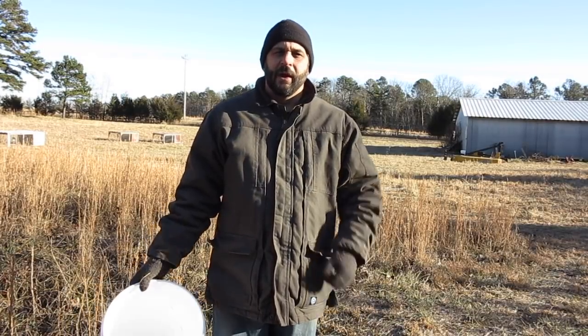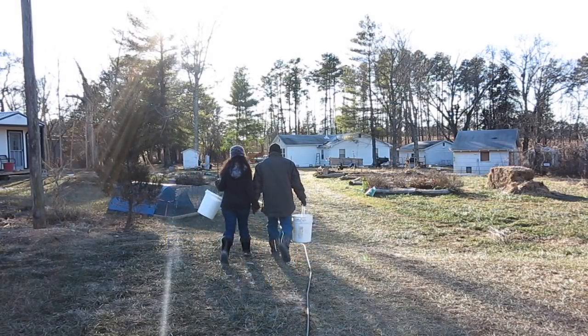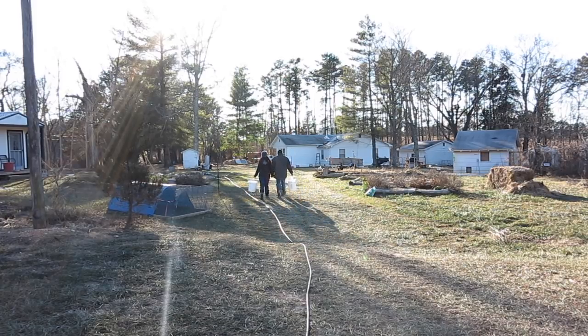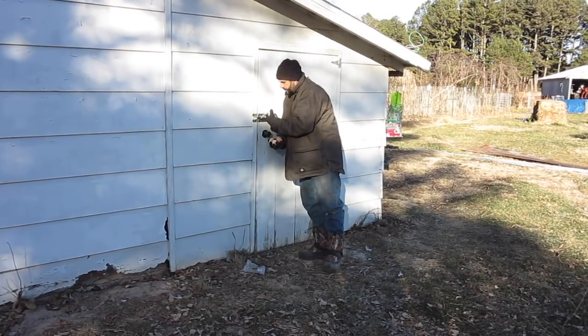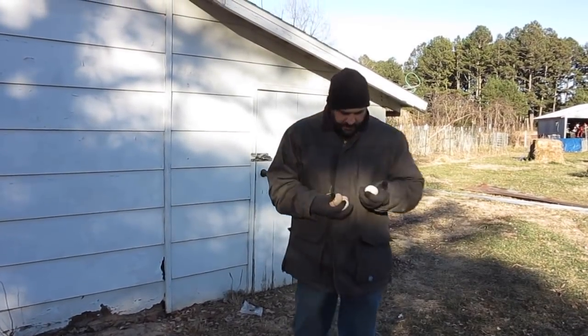One last stop before we go back inside is to check for eggs. This time of year when it's this cold, we try to check for eggs a couple times a day because we've actually had some of our eggs starting to freeze and crack. On our way back to the house we'll swing by the chicken coop. We've got seven eggs right now — not too bad considering how cold it is. We only have 14 chickens, so this is a pretty good haul. I'll come back out one more time today and check again.